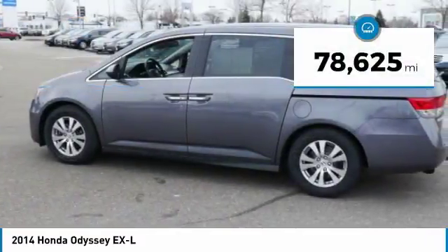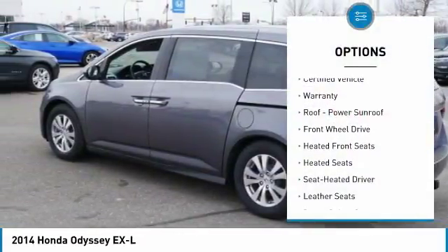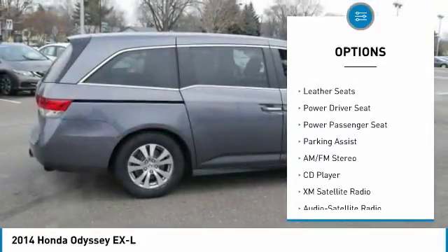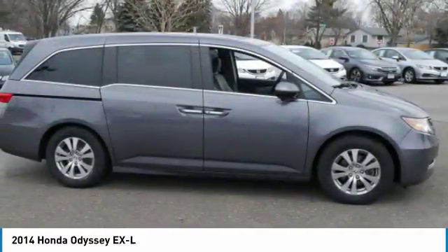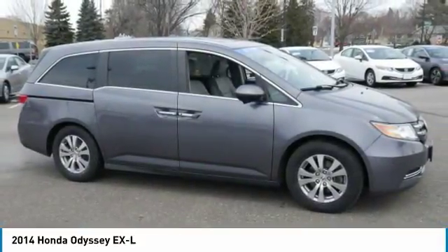This vehicle has less than eighty thousand miles. Here are some of this vehicle's great options: third row seat, XM satellite radio, DVD system, power passenger seat, traction control, heated seats, anti-lock braking system, air conditioning, power steering, and cruise control. Drive away with a great deal on this vehicle — call or stop in today.